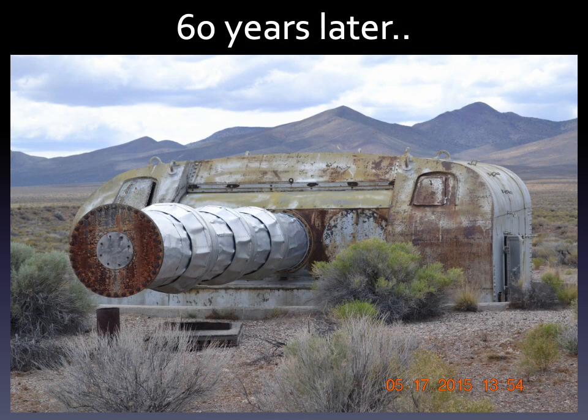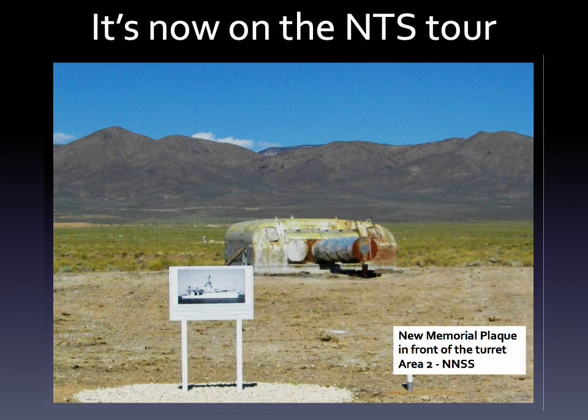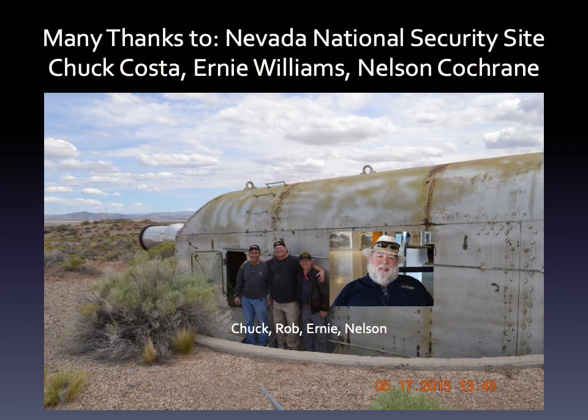Sixty years later, it's still there, locked in time, likely to remain so forever. And if you'd like to see it yourself, you can — it's now part of the visitor's tour at the Nevada National Security Site. Here are the words on the plaque in front of the gun turret in the desert. Access to the gun turret and its history at the test site was greatly facilitated by three gentlemen in particular: Chuck Costa, Ernie Williams, and Nelson Cochran. Here we are on the day I inspected the gun turret and found much of the evidence that led to its true identity. A true band of brothers — I will cherish my memories of them all the days of my life.